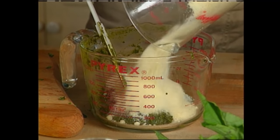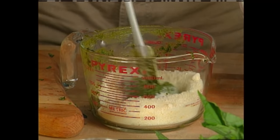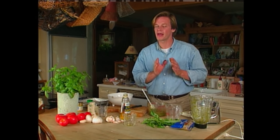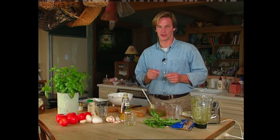The last step is to stir in about a cup of romano or parmesan cheese. You can add a little salt at this point if you like, but I usually like to wait until I fold it into one of my favorite pastas. This recipe makes a little over a cup, and you want to use about half a cup per pound of fresh cooked pasta.